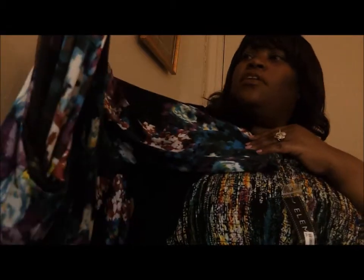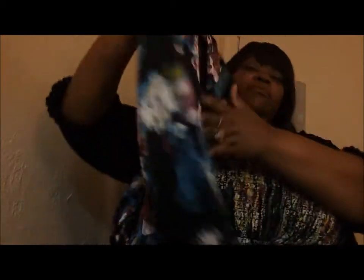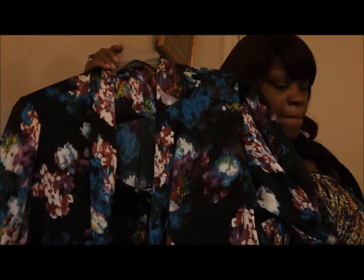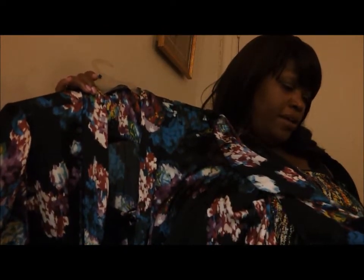The first thing I'm going to show you is this blouse. It's like a silky blouse and it looks like watercolor paint to me, but I think they're supposed to be flowers. I got this from Macy's. This is made by Elements Women. Of course you all know I got it from the clearance rack, and I paid $11. If you look down here,